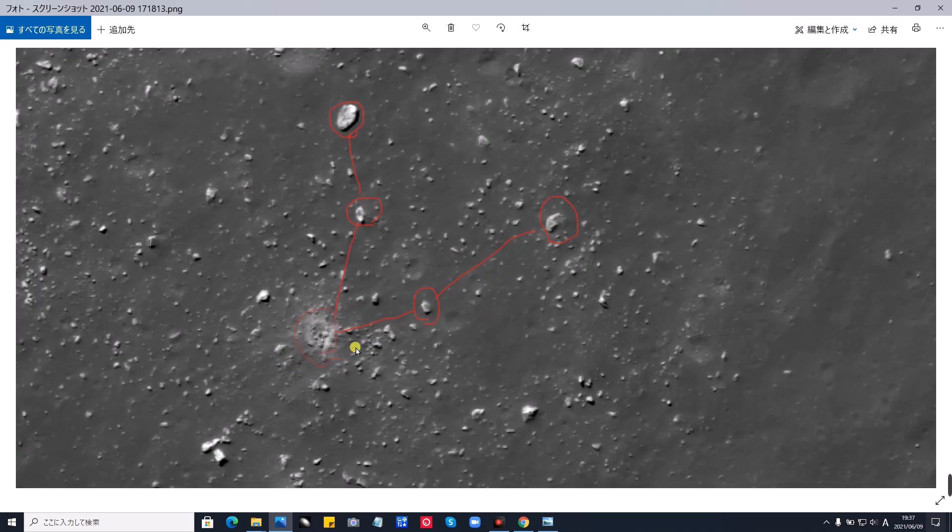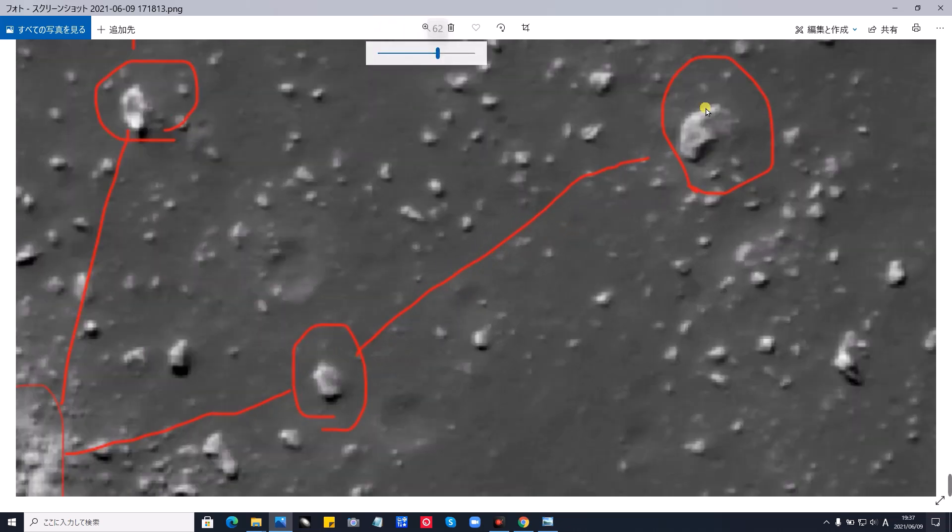この部分が、こういう風なところに、落下して、ドンとね、落下して、飛び散ったところです。これ見てください。これなんか、六角形してます。突き刺さってます。ちょっと拡大しますよ。1、2、3、4、5、六角形。六角形の形をしたものが、突き刺さっております。ここにも、同じようなものが、突き刺さっております。